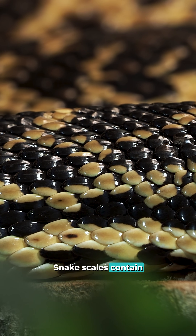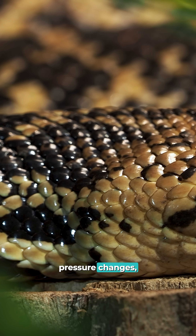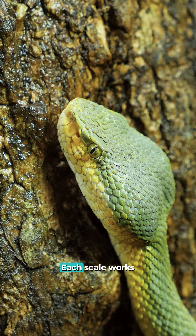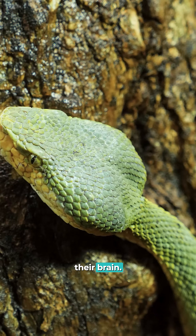Snake scales contain microscopic sensors that detect wind patterns and air pressure changes, letting them predict storms days before they arrive. Each scale works like a miniature weather station sharing data with their brain.